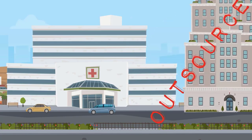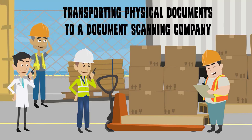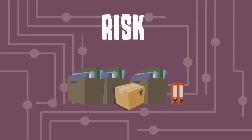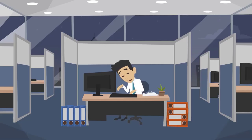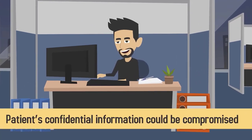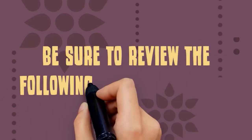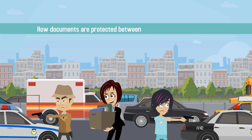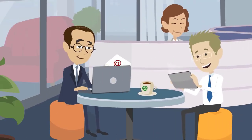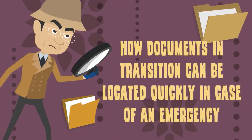Many medical practices outsource their document imaging to a third party. Transporting physical documents to a document scanning company — whether by mail or other delivery method — places documents at risk of being lost or damaged, and there is an increased chance that patients' confidential information could be compromised. If your office decides to work with a third-party document imaging service, review how documents are protected in transit, how long before they're available electronically, and how documents in transition can be located quickly in case of an emergency.